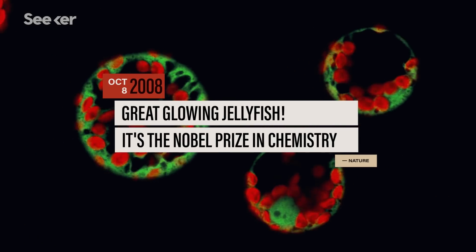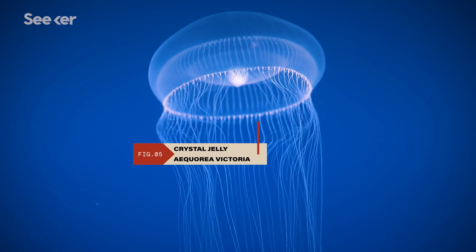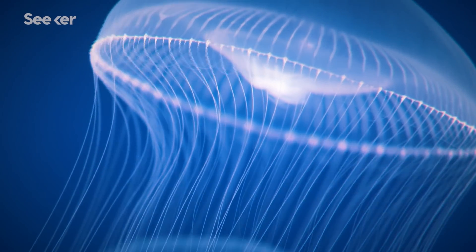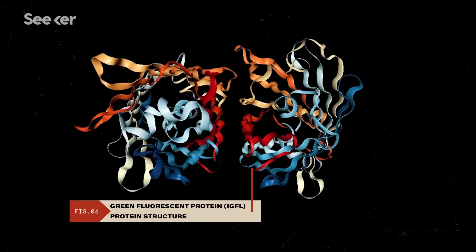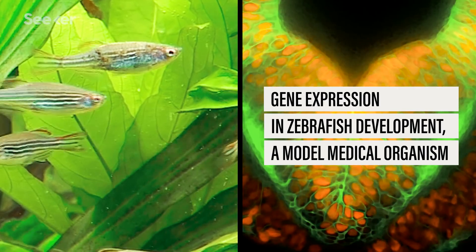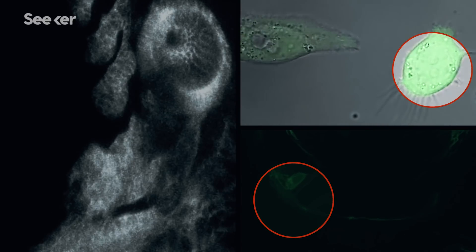GFP was actually discovered by accident by scientists interested in why a jellyfish was glowing. They noticed the pure bioluminescent machinery was blue, but the animal in nature was giving off green light — meaning some protein was absorbing the blue and turning it into green. That was green fluorescent protein. Its genetic code can safely be inserted into the genome of any organism, creating a glow-in-the-dark tag to track everything from how cancer cells spread to how developing organisms mature.